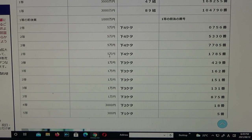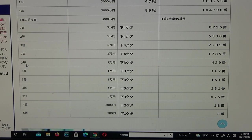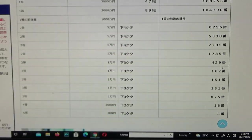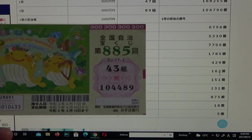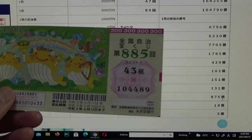To win the first third prize — Ichimanen — the last three numbers of your actual numbers must be 429 in the exact order. I have 489, close but darn it. To win the second third prize, Ichimanen, the last three numbers must be 162. I have 489, no good. The remaining third prizes follow the same rule — Ichimanen. You must have 151, then 131, then 875. I have 489 each time, no good.